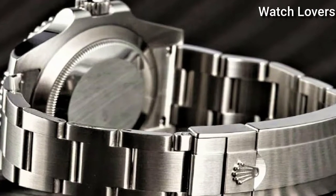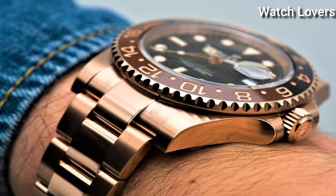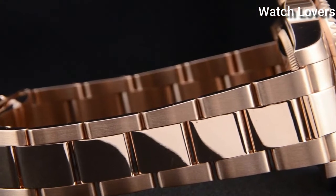Hello, guys. Today, I will show you the best Rolex watches based on specifications. Please subscribe to my channel for more videos, and if you have any questions, please comment in the comment section.